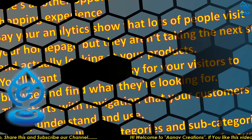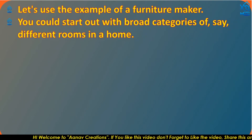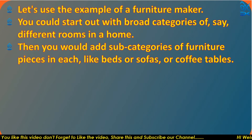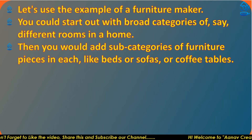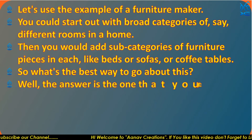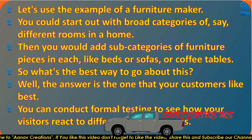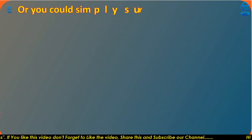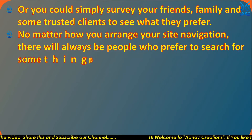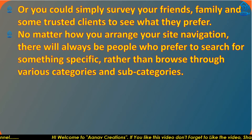Typically you will use categories and subcategories to organize your inventory. For a furniture store, you could start with broad categories like different rooms in a home, then add subcategories of furniture pieces such as beds, sofas, or coffee tables. The best arrangement is the one your customers like best — you can conduct formal testing or simply survey friends, family, and trusted clients to see what they prefer.